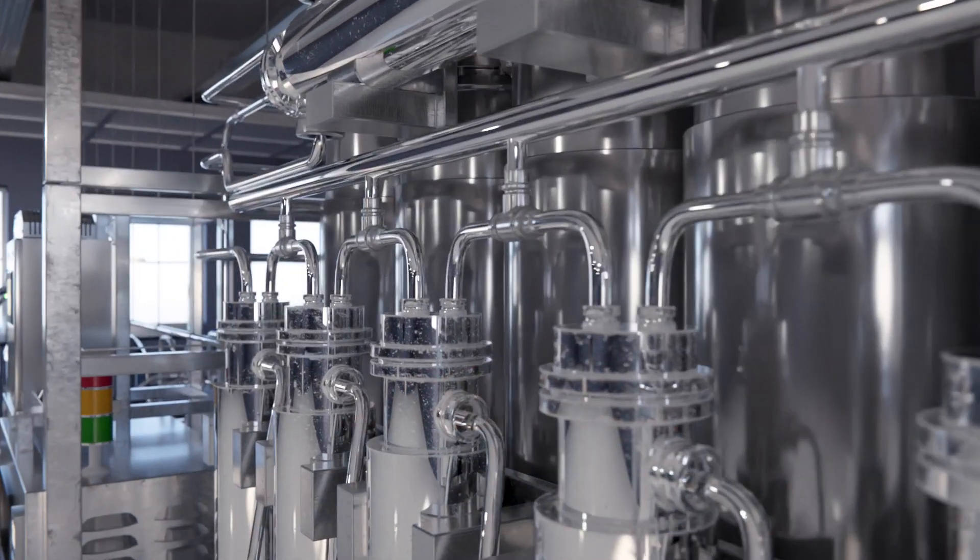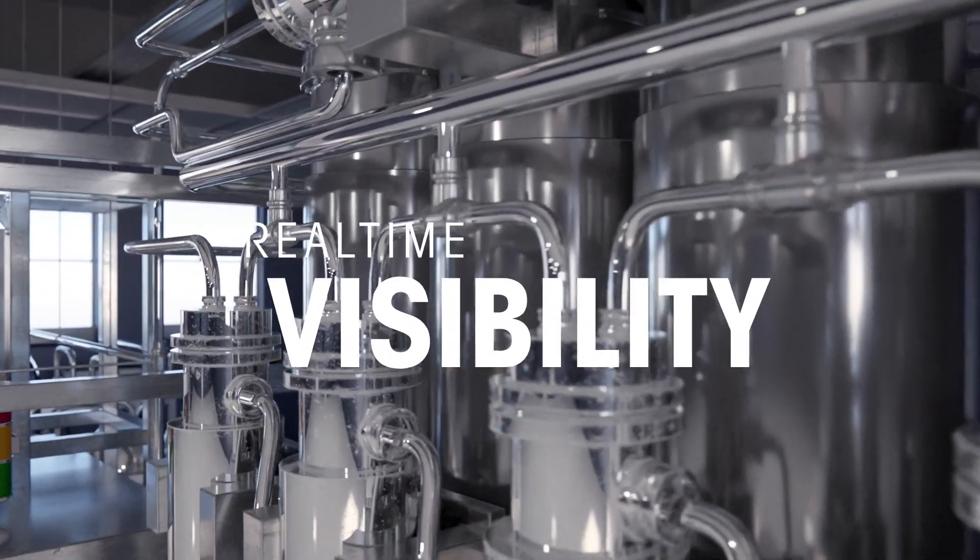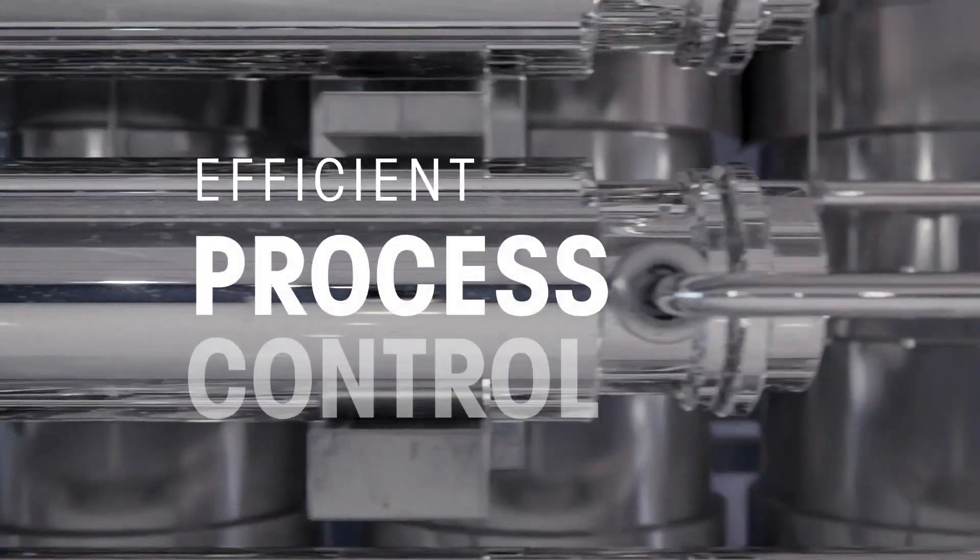In short, the 7000RMS provides you with real-time visibility into your water quality so you have more efficient control of your processes.